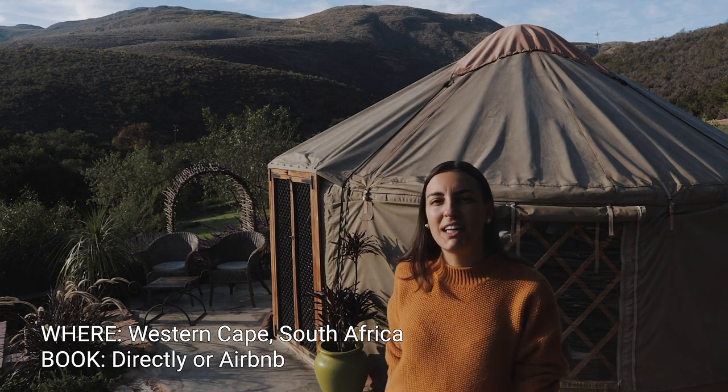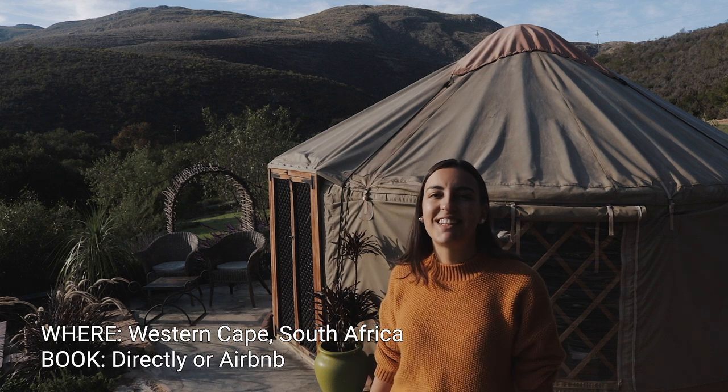G'day! Today I'm at Southern Yurt. I'm staying at the yurt behind me and I'm just gonna show you around, so let's go!